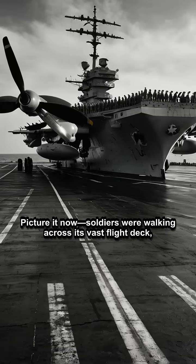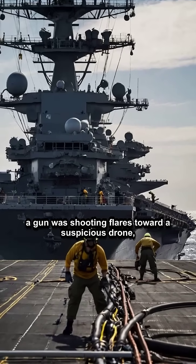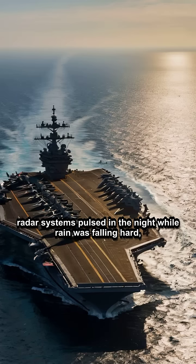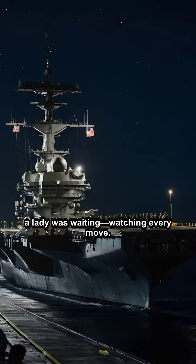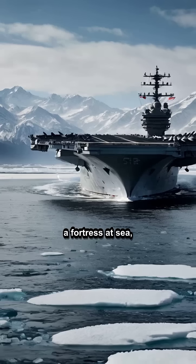Picture it now: soldiers walking across its vast flight deck, a plane flying low over open seas, a gun shooting flares toward a suspicious drone, bombs exploding in practice ranges, radar systems pulsing in the night while rain falls hard. And inside the command tower, a figure watching every move. This ship is not just metal and machinery — it's a floating battlefield, a fortress at sea, and the future of American naval warfare.